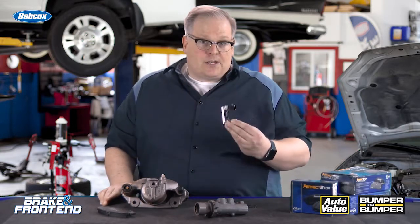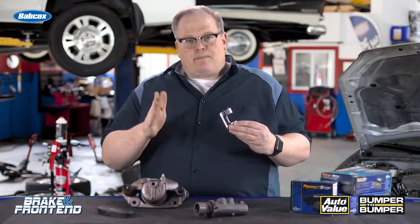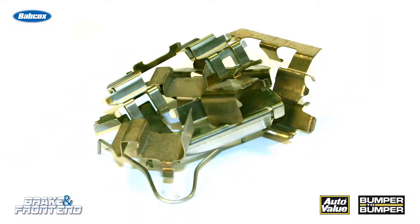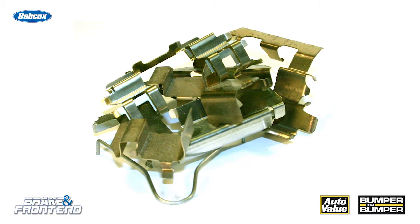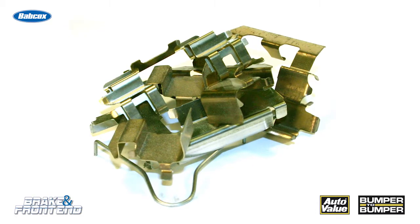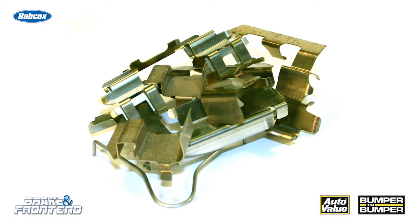Brake hardware. More and more of these have drag-reducing clips that help to push the pad up against the piston to move it away from the rotor itself. All of this technology and engineering can be negated by something as simple as not servicing the brake caliper properly and replacing the hardware every brake job.